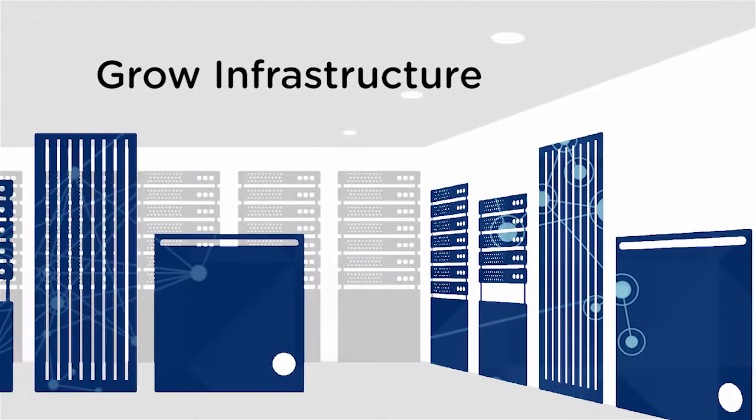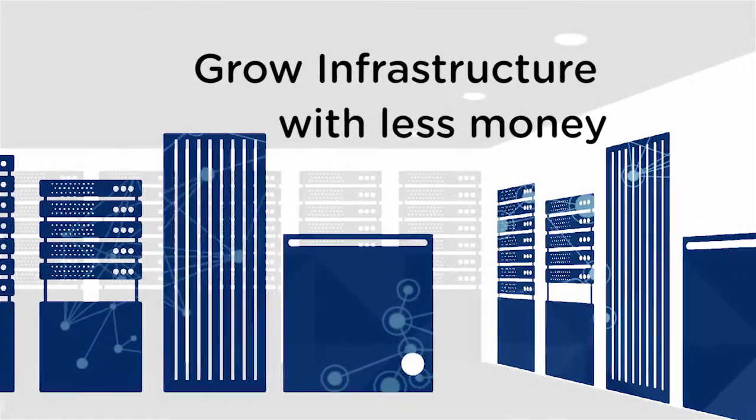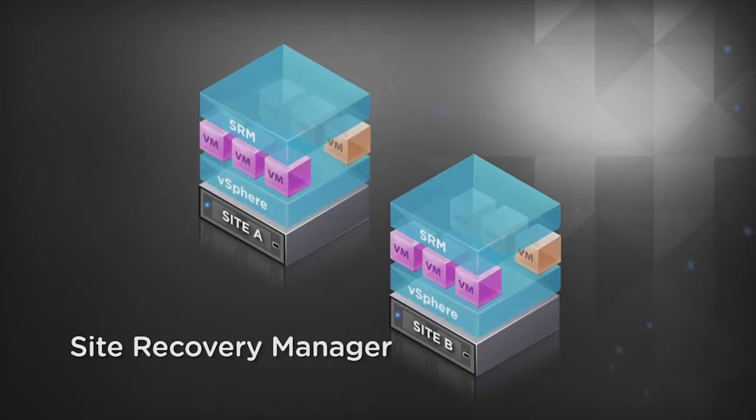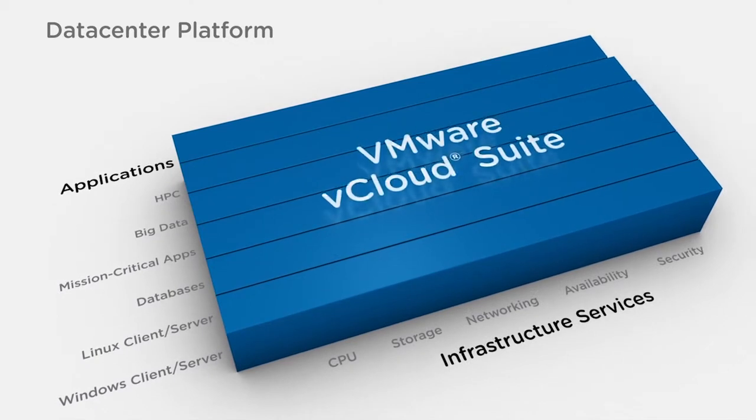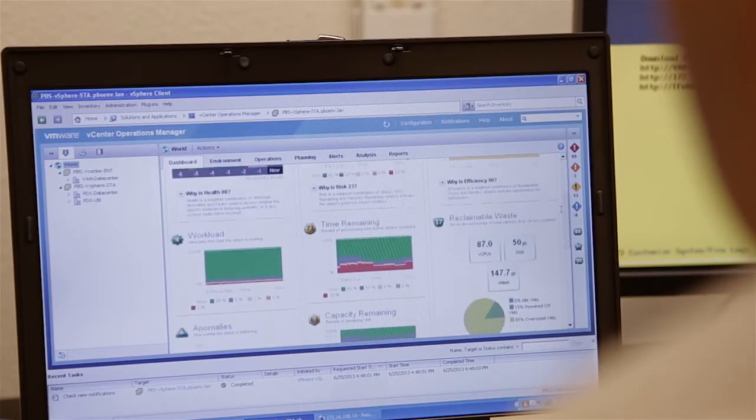VMware came along at a time in our environment where we needed to grow infrastructure. VMware allowed us to do that with less money up front. We looked at products like SRM to accomplish our disaster recovery planning and testing. We have to deliver more things with high quality at a faster rate, and using products like SRM and vCloud Suite from VMware allows us to do that.